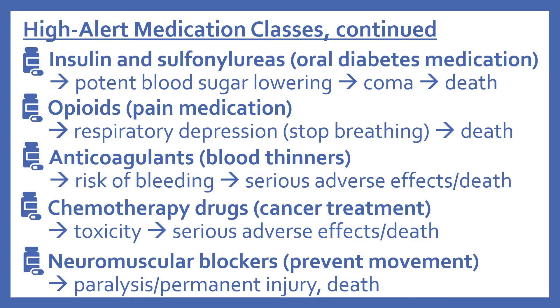With insulins and sulfonylureas: insulin is used to lower blood sugar in diabetes, and sulfonylureas are oral diabetes medications that also have a dramatic blood sugar-lowering effect. These are high alert medications because of their potent blood sugar-lowering effect — when given incorrectly or in error, this can lead to coma and death.